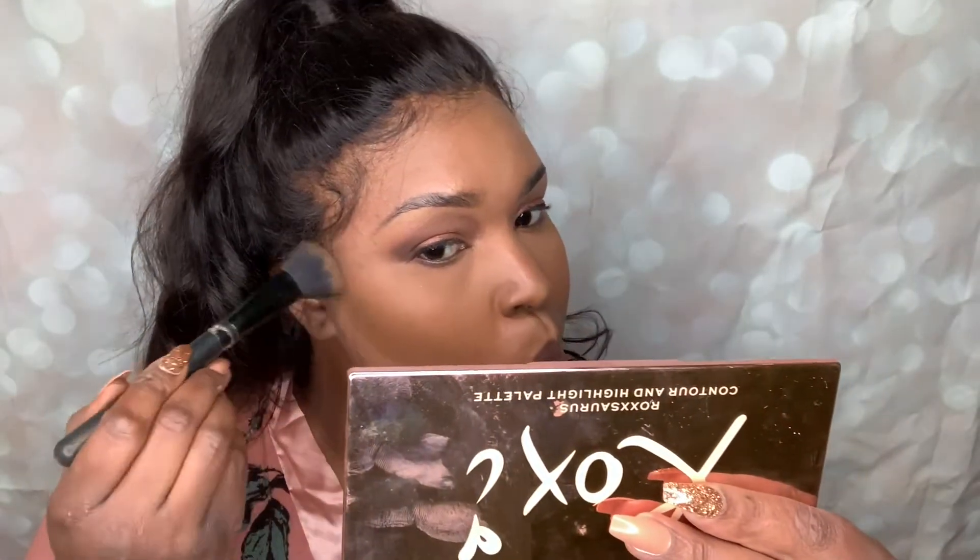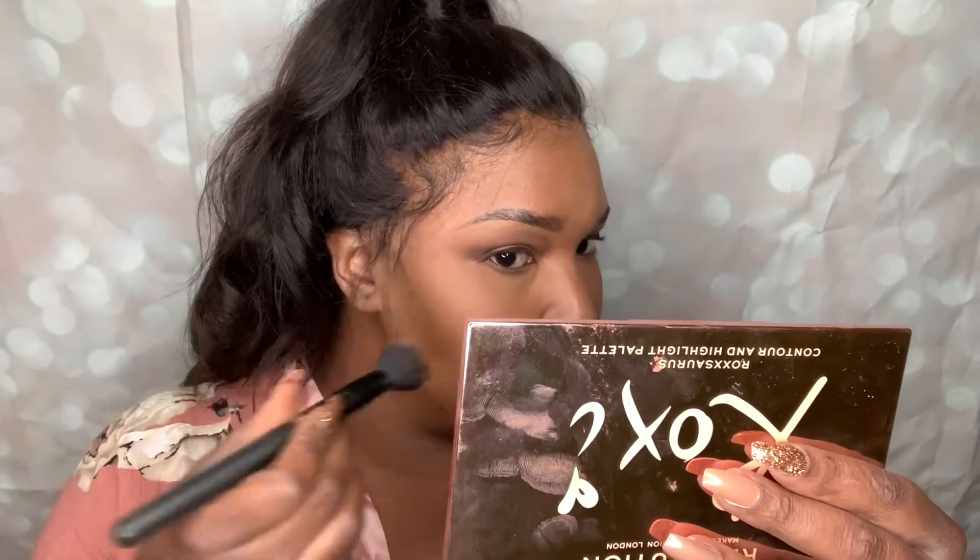For my contour today I'm going to use the Infallible Full Wear Concealer in the color Truffle. This is super dark and I would never normally use something this dark to contour with, but this is all I have to work with. So I'm just going to use this sparingly — like literally just dots. My wig is in the way; I might need to cut that piece off.